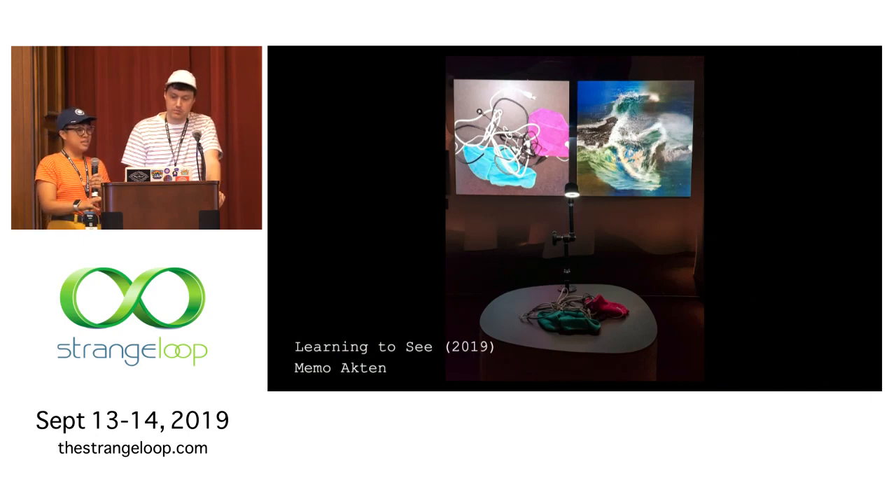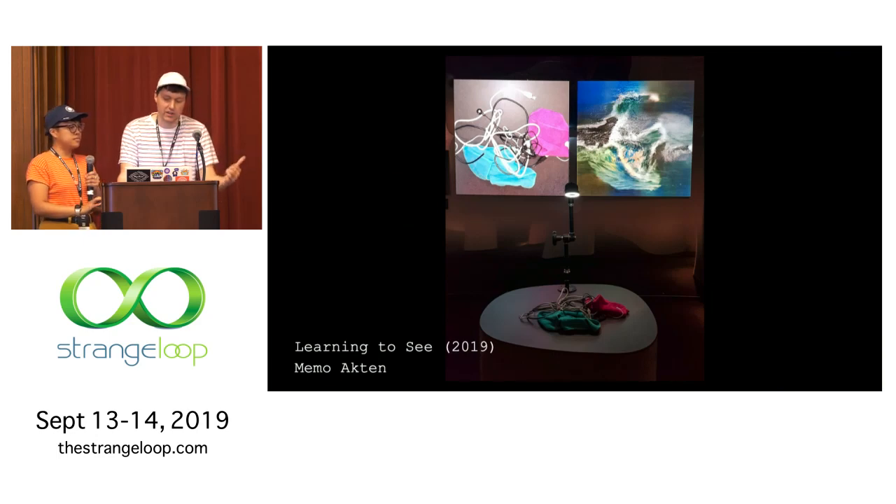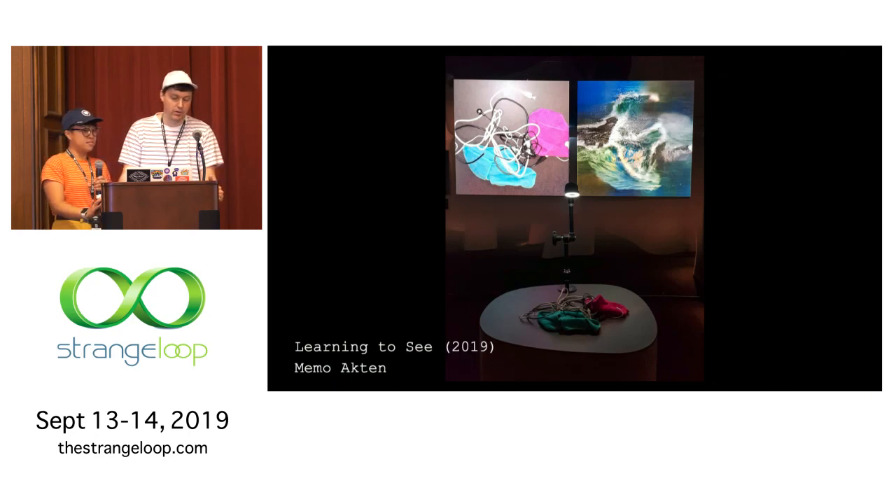Also, Memo Akten — his project 'Learning to See' opens with: 'We see things not as they are, but as we are.' He describes it as: an artificial neural network looks out on the world trying to make sense of what it sees in the context of what it has seen before. It can only see what it already knows, just like us. That one's incredible — you should definitely take a look if you don't know about it.